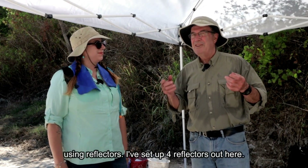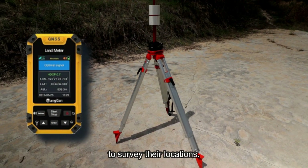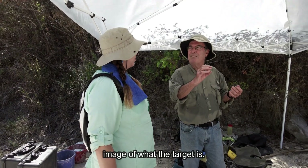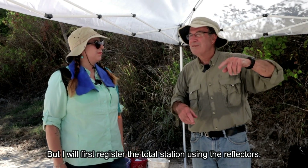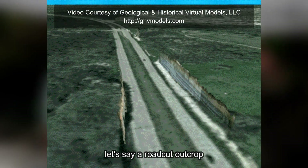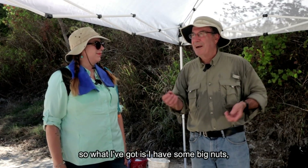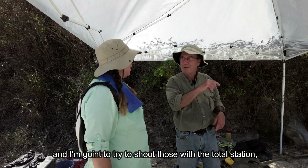What I'm doing today is using reflectors — I've set up four reflectors out here. I'm going to use survey grade GPS to survey their location. I have a total station that's really neat because it takes a through-the-lens image of what the target is, but I will first register the total station using the reflectors. Usually I'm shooting a wall — a road cut outcrop is what I've done for the last 15 years — so doing something on the horizontal is going to be a challenge.